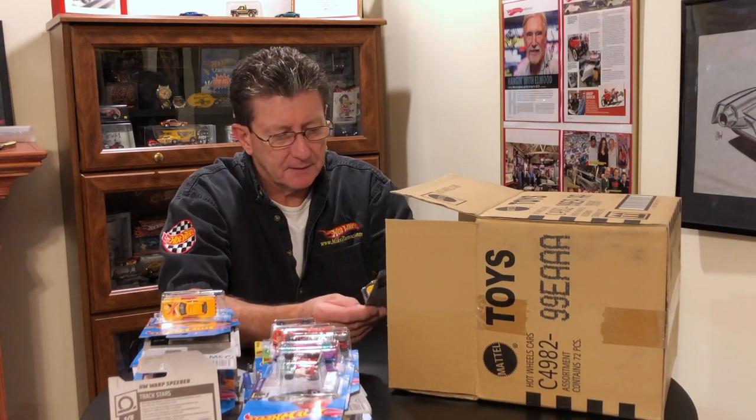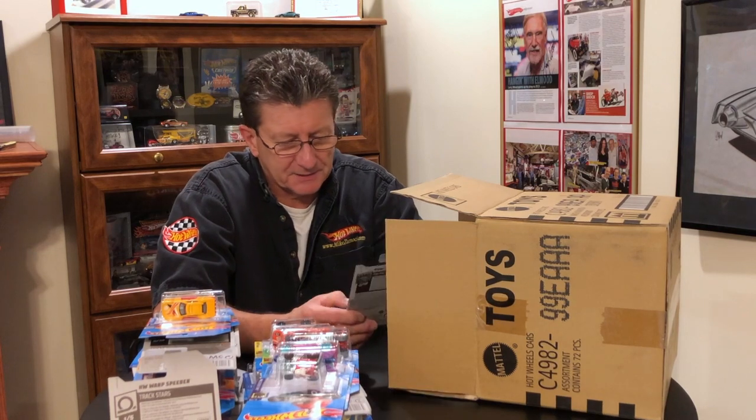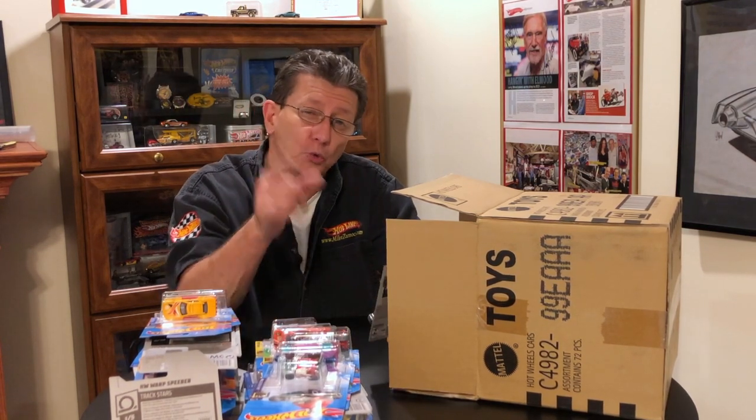Oh look at that! The Road Bandit! That is nice! That's done in a mustard yellow, maybe even a school bus yellow.